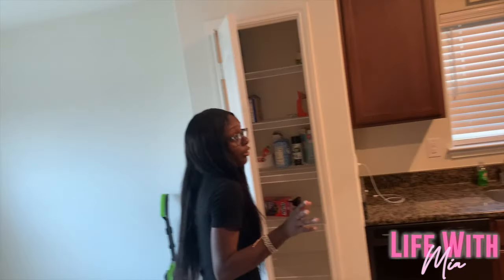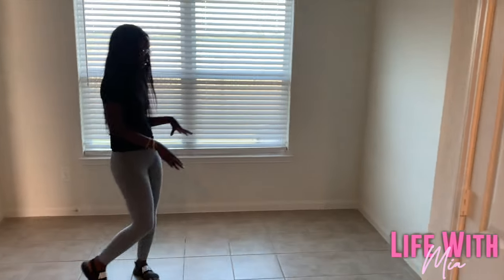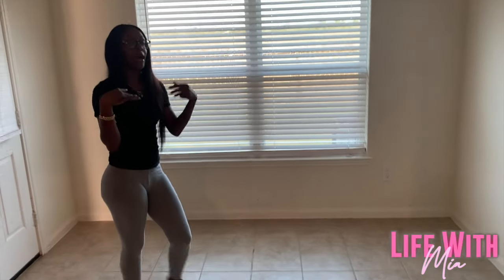We got our little pantry — we don't have too much stuff in there yet. Then over here we got our dining area. I'm not too sure if we're going to get a dining table, but we definitely should.